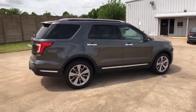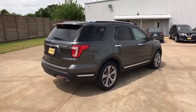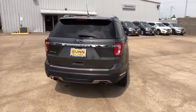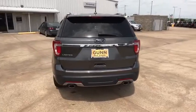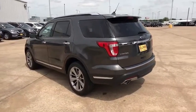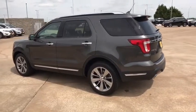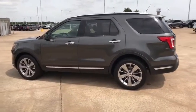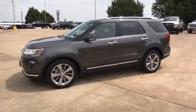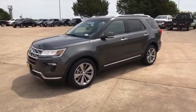Here are some of this vehicle's great options: backup camera, anti-lock braking system, power liftgate, navigation system, steering wheel audio controls, stability control, traction control, keyless entry, remote engine start, power passenger seat, Bluetooth, leather wrapped steering wheel, power steering, adjustable steering wheel, keyless start, aluminum wheels, cruise control, four-wheel disc brakes, floor mats.